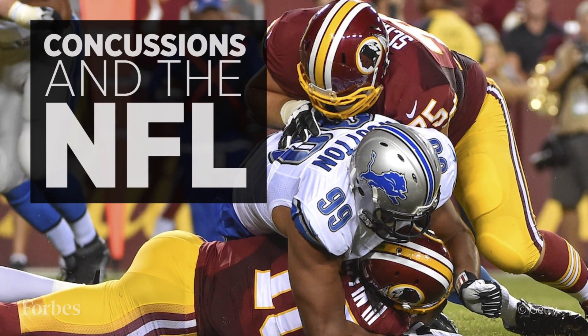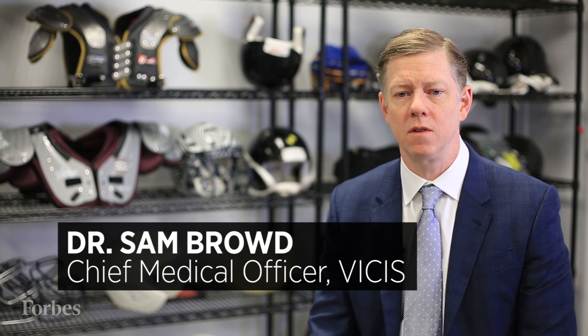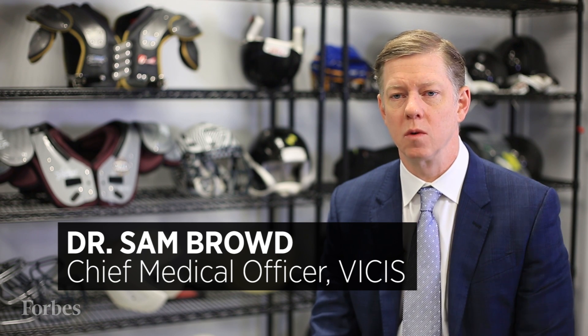Concussion is something that has become such a hot topic in the last few years. Even going back five or ten years ago, it really wasn't something that all but a handful of researchers were focusing on.